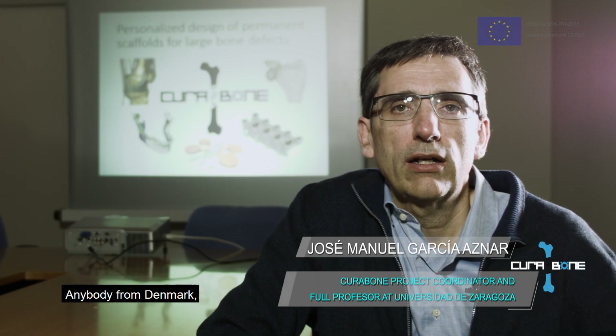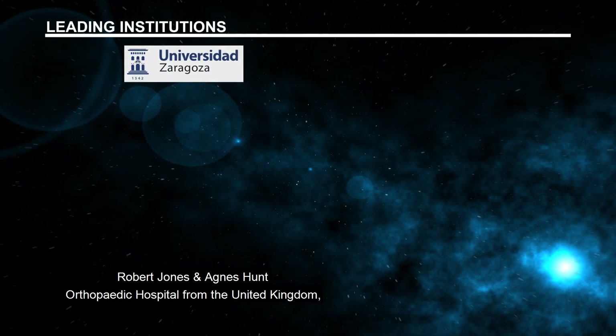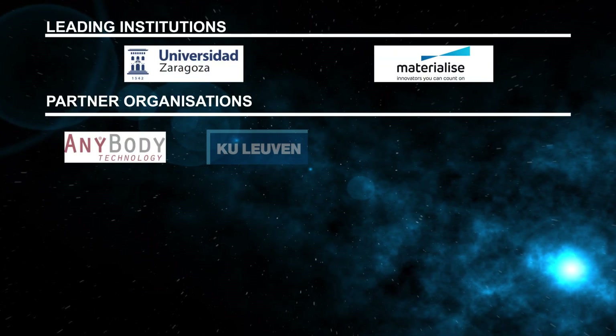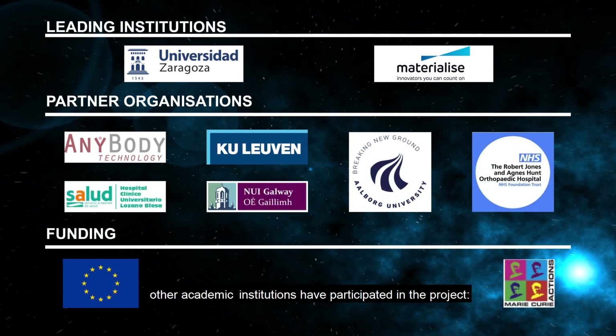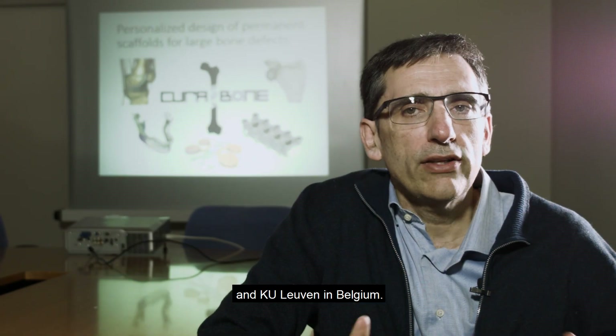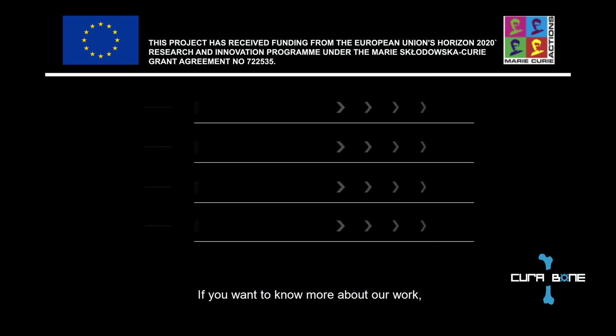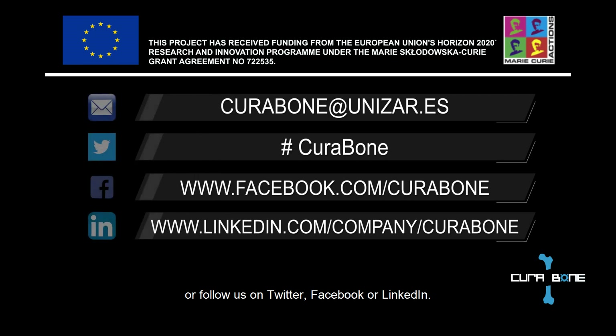Partner institutions include Ambu from Denmark, Robert Johnson and Agnes Han Orthopaedic Hospital from the United Kingdom, and Hospital Los Ángeles from Spain. Other academic institutions have also participated, including the National University of Ireland in Galway and KU Leuven in Belgium. If you want to know more about our work, you can visit our website or follow us on Twitter, Facebook, or LinkedIn.